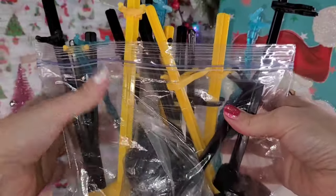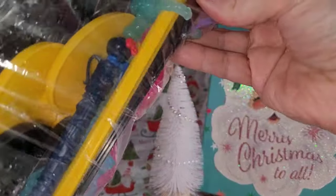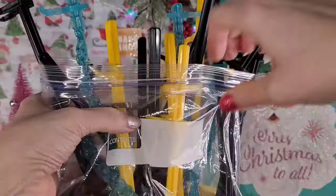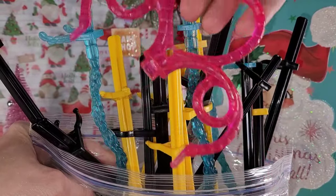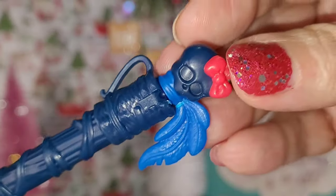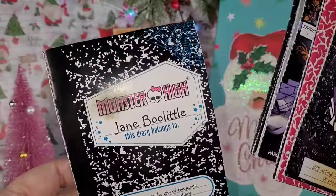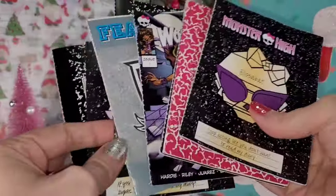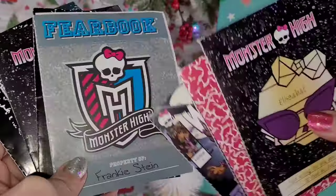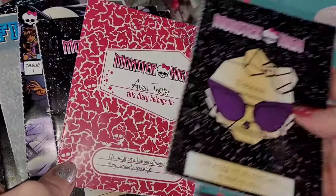There's this bag of stands. I counted — there are 17 that are complete with their waist clip and base. Then there's a bunch down here that are just stick pieces without their completer pieces. And there's this little heart thing and another item I'm not sure about. Then there are these books: Jane Boolittle, Honey Swamp, Howling Wolf, Frankie Stein, Viperine Gorgon, and then Avia Trotter and Alyssa Bat. And then what looks like a comic book.